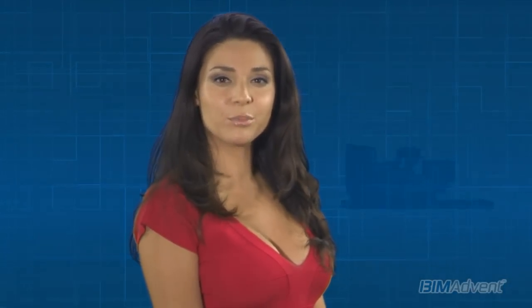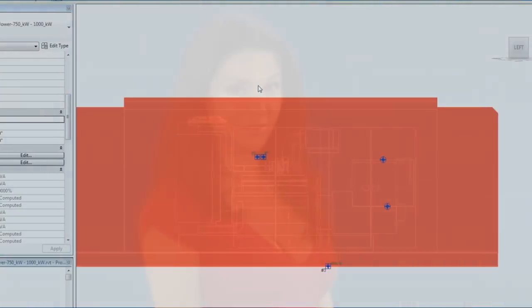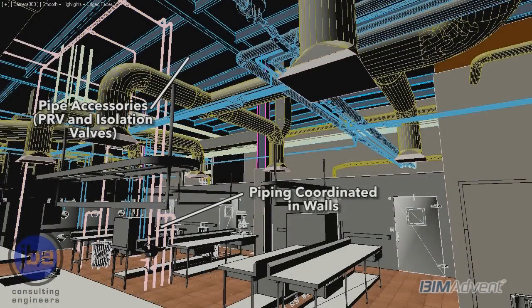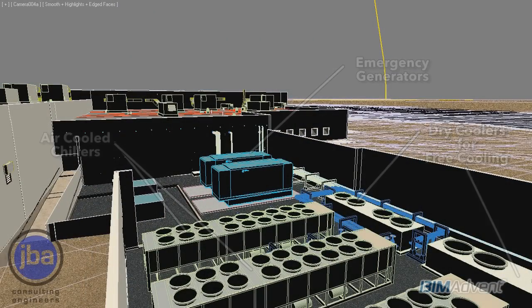The A&E community has historically relied on manufacturers to provide CAD drawings of their products if they hope to be included in a specification. With BIM, this is even more important, as those modeled objects also include vast amounts of data, called metadata, that are critical to proper installation and operation of that product.